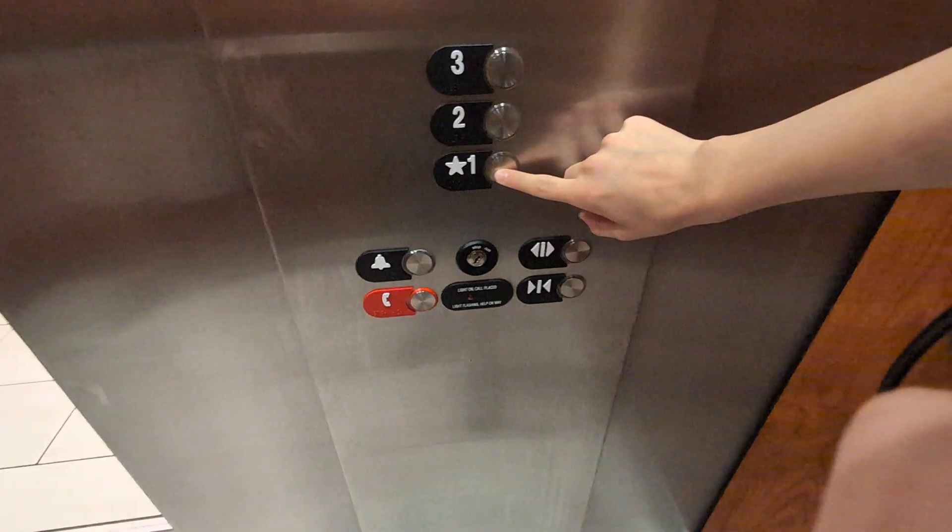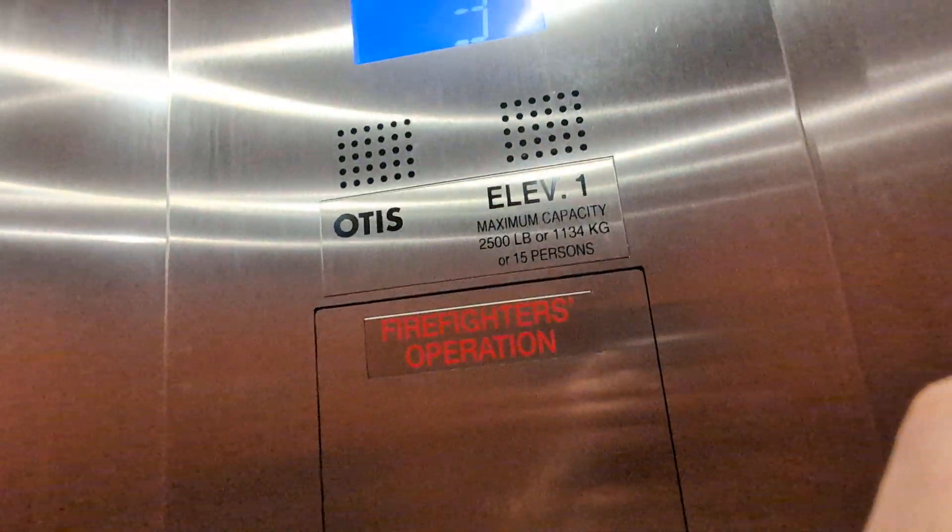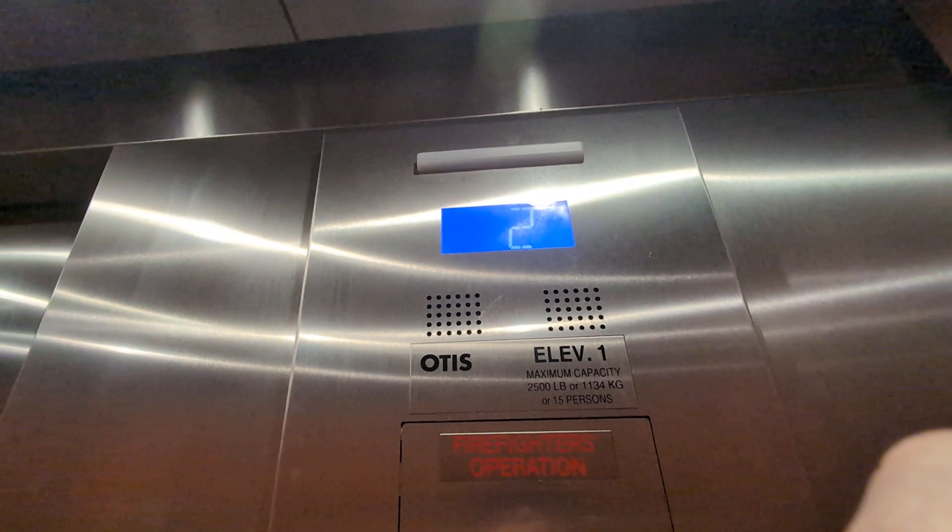Let's go down to 1. Here's the 3 sign, 2500 pounds. Now let's get a cat view. Just your basic death trap elevator. Here are your Series 7 fixtures.